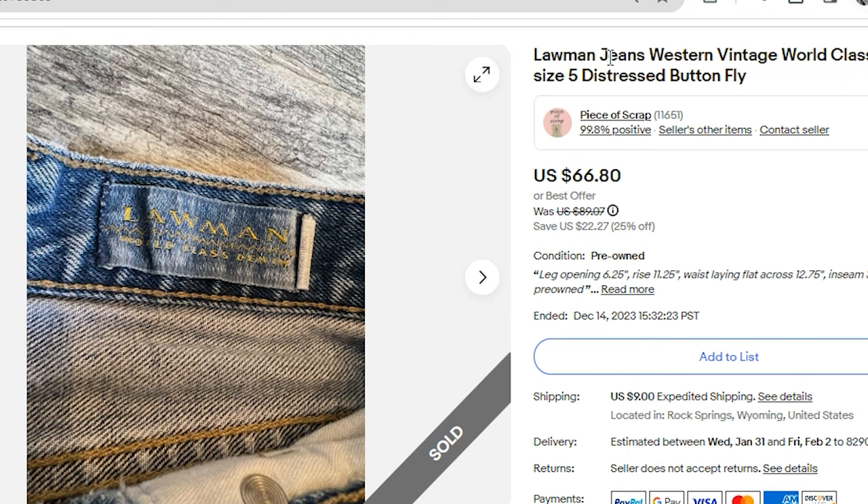Looking at these keywords, the items to note: western, vintage. I also included world-class denim, as that's what it says on the tag. Size 5, distressed, and button fly. I could have also used the keyword mom jean.